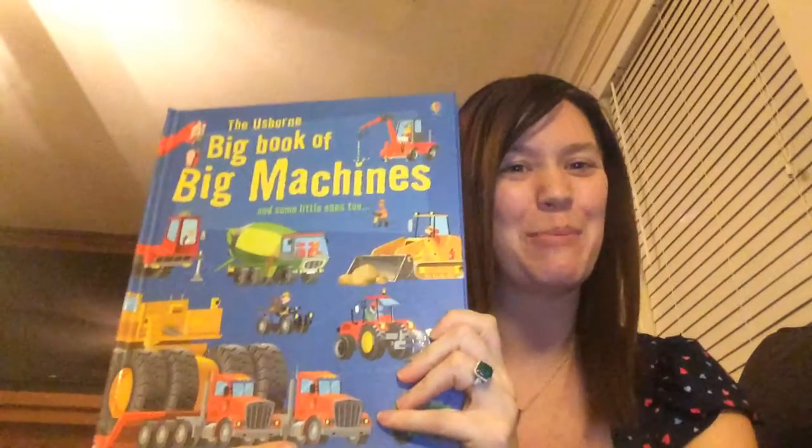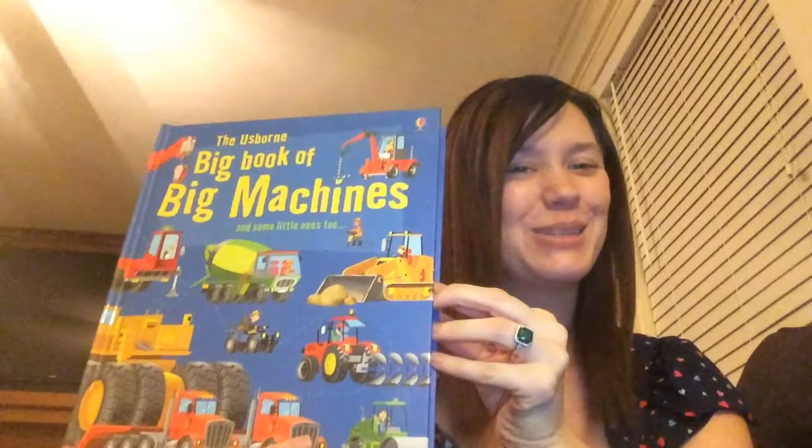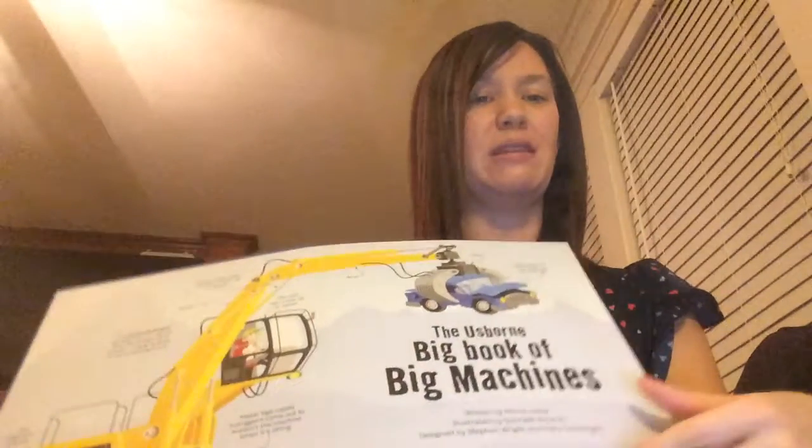Welcome to Teresa's Literacy Library. We're taking a peek inside the big book of big machines and some little ones too. There's a whole series of big books, and this particular one focuses on big machines.